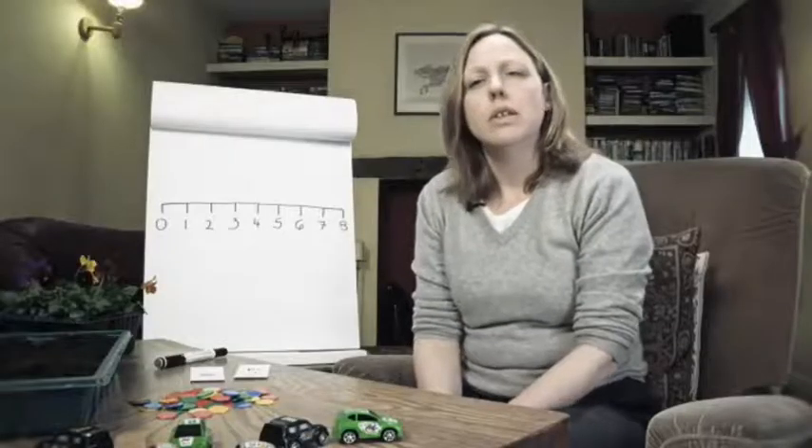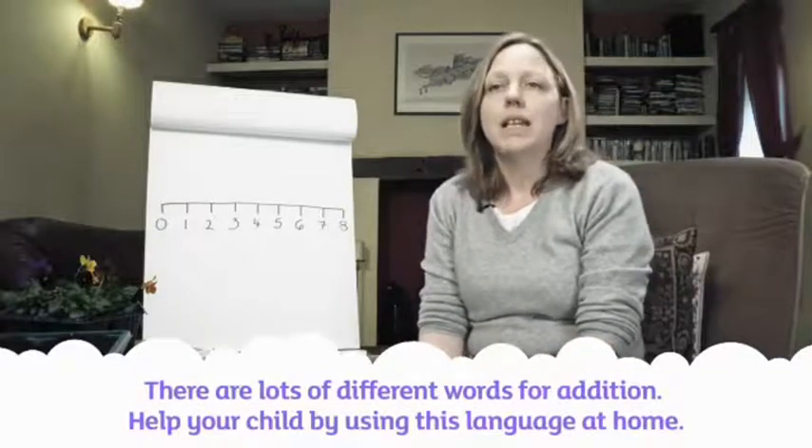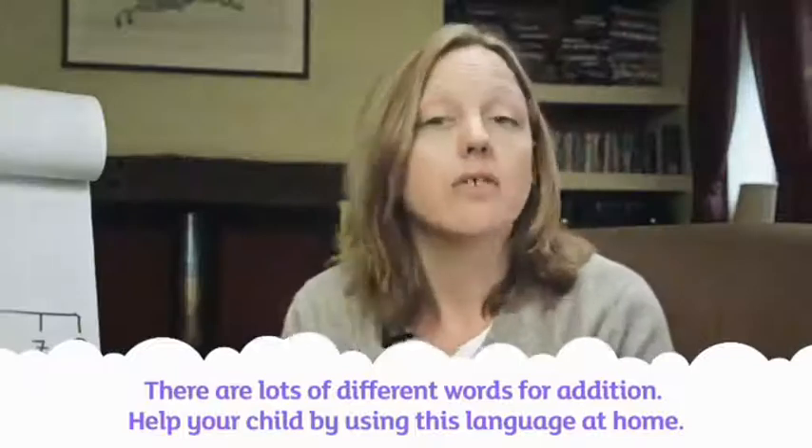In real life, we use lots of different words for addition — words like 'and' or 'altogether', 'more than', 'plus' or 'as well as'. It takes lots of practice for children to understand that when they hear these words, they need to add. The more practice we can give them of using this language through everyday activities at home, the better.